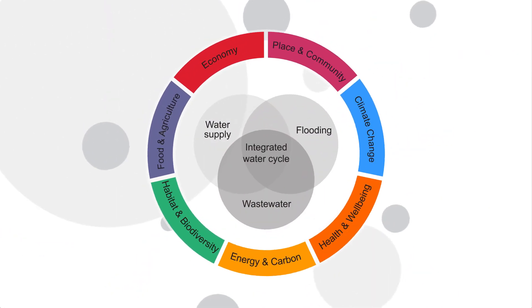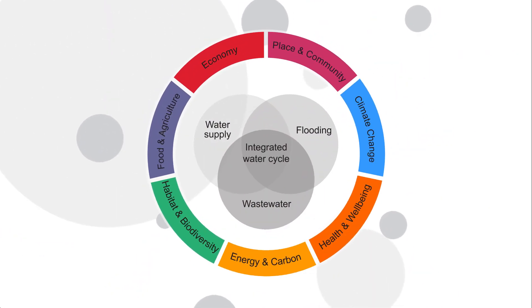The reintegrated water cycle or design with water approach will require new cross-disciplinary partnerships between the built environment and other professional sectors.